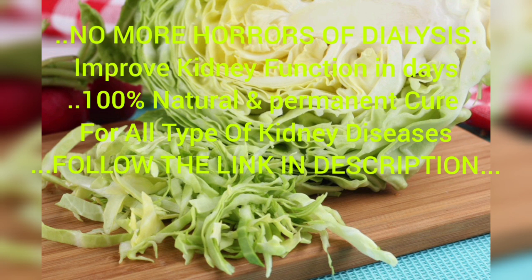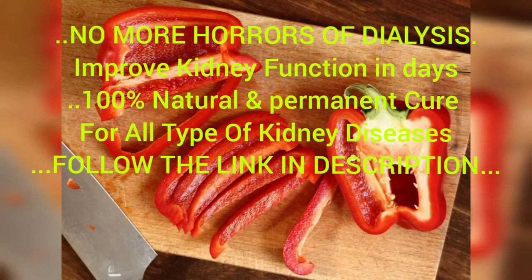Number four: cabbage. Cabbage is delicious and super affordable, but most importantly it's packed with nutrients and minerals which are great for kidney health as well as stomach health. In cabbage you will find calcium, vitamin K, vitamin C, fiber, manganese, vitamin B6, folate, and more. It's also low in phosphorus and potassium — two minerals you should avoid if you have kidney disease.